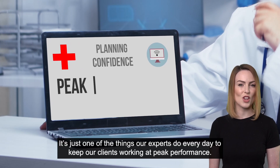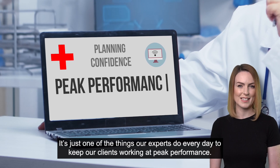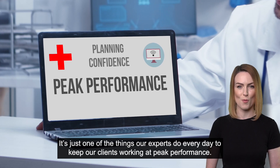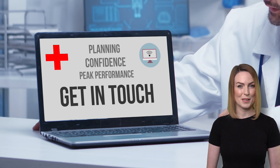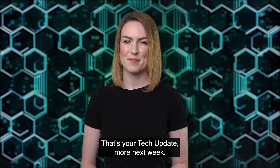It's just one of the things our experts do every day to keep our clients working at peak performance. Get in touch today and we'll make sure you're in great shape. That's your tech update — more next week.